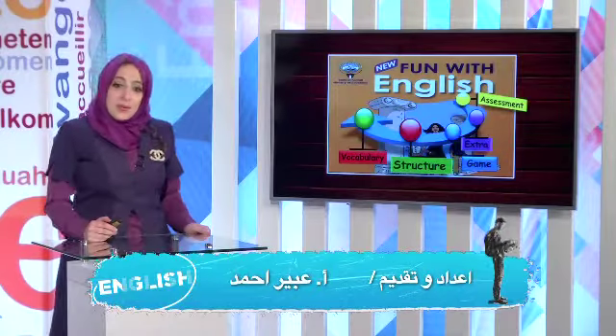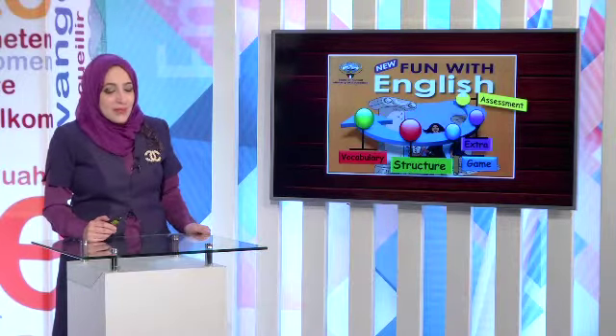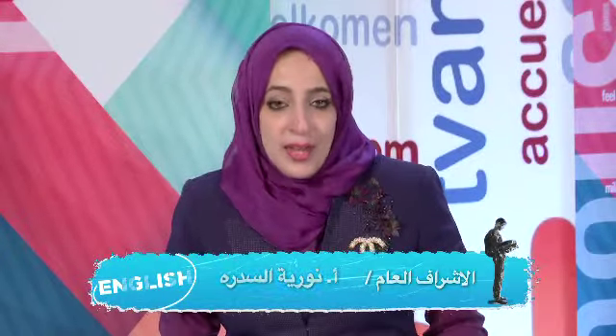Hello, dear boys and girls, and welcome to our Fun with English episode. In today's episode, we are going to revise vocabulary and structure through games. We are going to have an assessment. So if you are interested in scoring high marks at your exam, join us after the break.